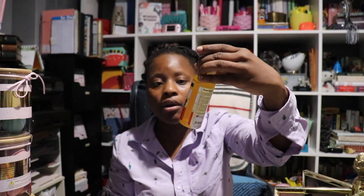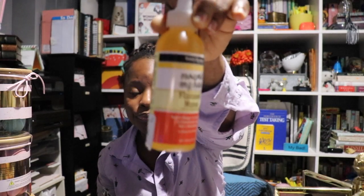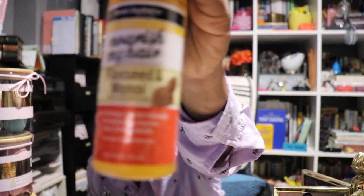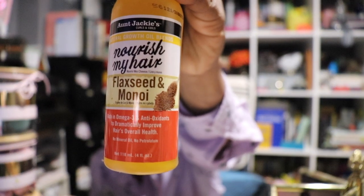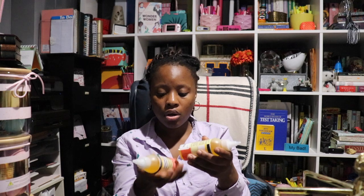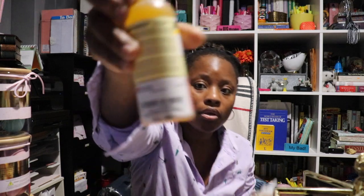For my hair I picked this up — it's flaxseed and monoi. I've bought this before and it was really good so I picked it up again. These were $3.99.